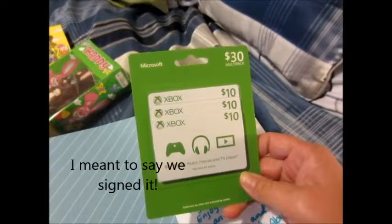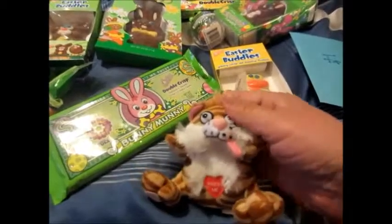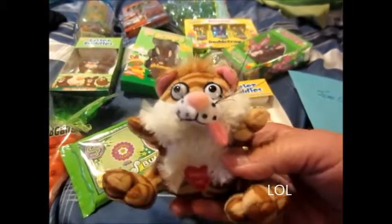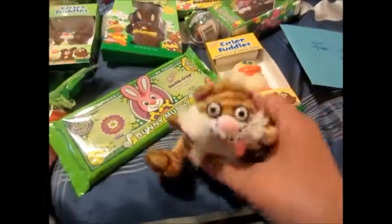That's my boyfriend in the background talking — he doesn't be quiet. And then I got him these chocolate bunnies, more chocolate bunnies, and this bunny with gum balls, more chocolate bunnies, then the Easter buddies — this one and the ducky. Then I got him also the carrot jelly beans, and I got him the bunny money, and I also got him this card.